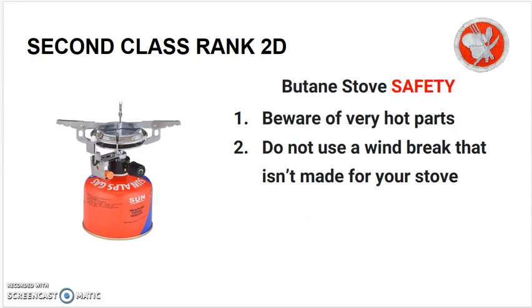Butane safety includes being aware of very hot parts. Do not use a windbreak that isn't made for your specific stove — it can actually explode.